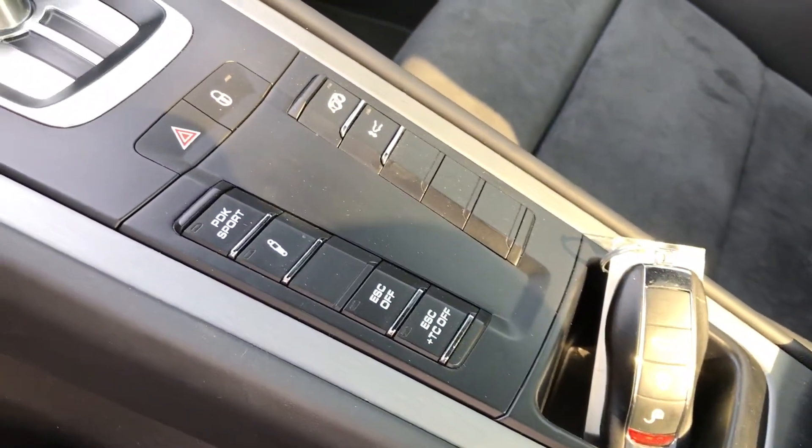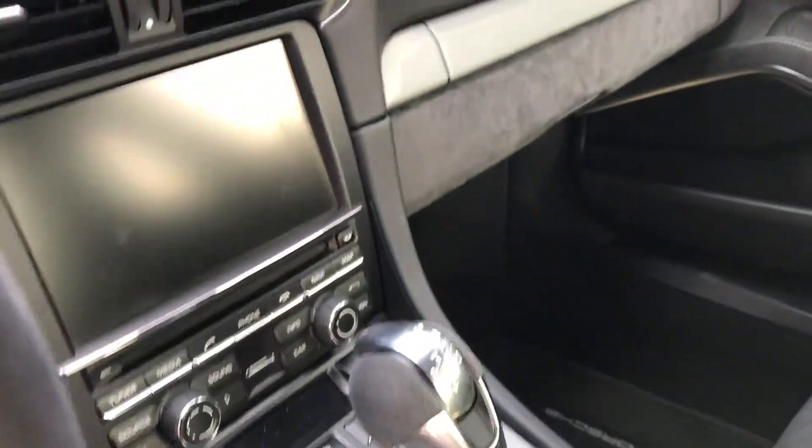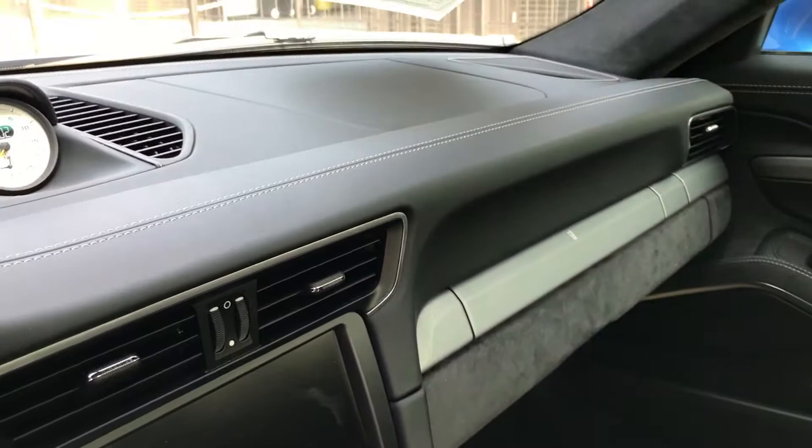Sports exhaust, front axle lift, PASM. It does have heated seats. Very well-equipped car. Extended leather package. White gauge face for the Sport Chrono.